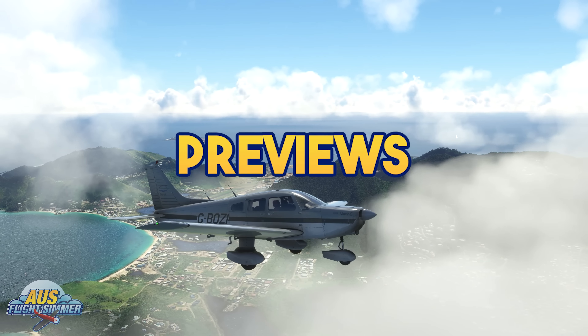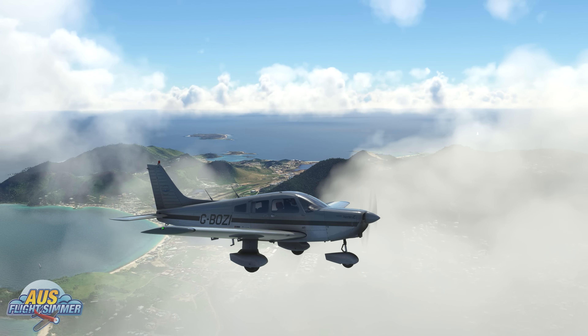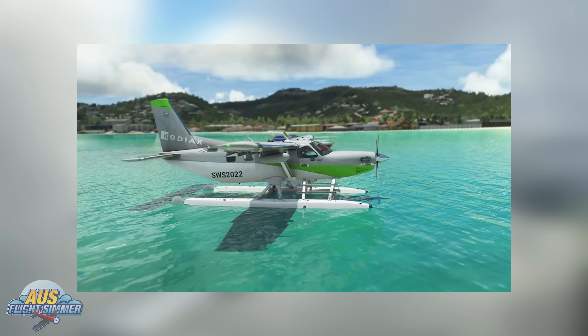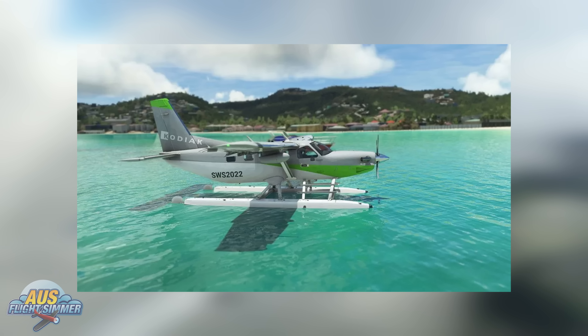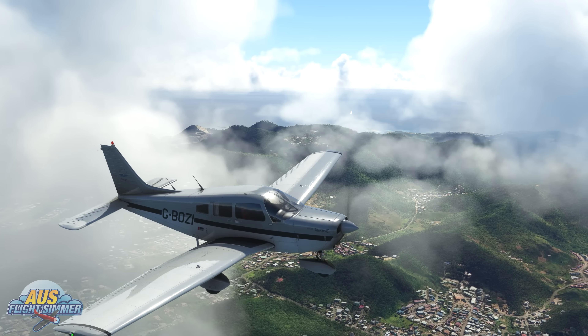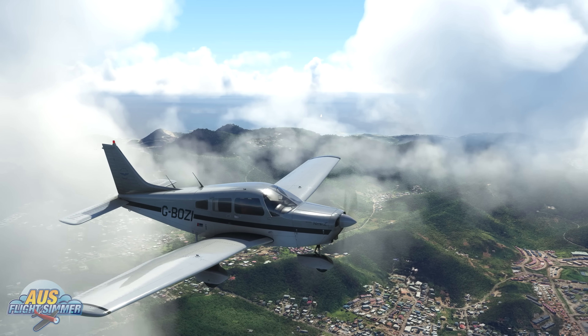The first developer out of the hangar this week is Simworks Studios, as they've been working on a new variant of the Kodiak — the amphibian version. The team mentions that the amphibian version is due to release next month after Sim Update 10. Simworks is currently fine-tuning the amphibian variant and also updating the flight model of the Hull 100 fleet. Once completed, they'll share the package with the manufacturer for final checks before release.